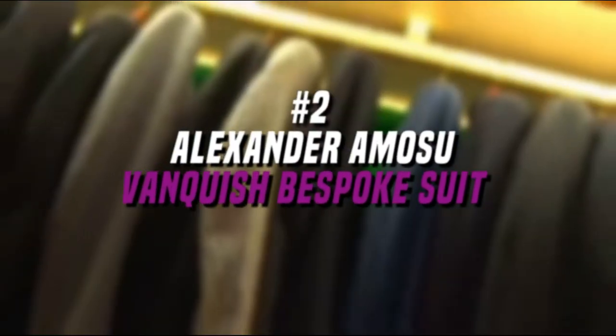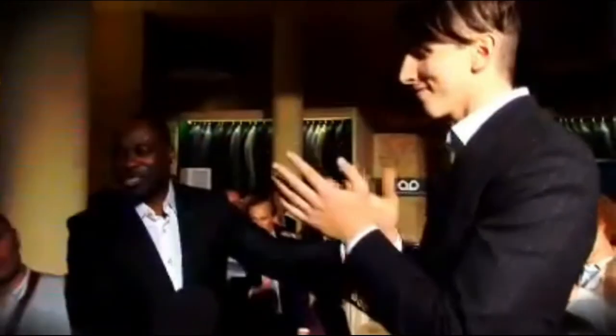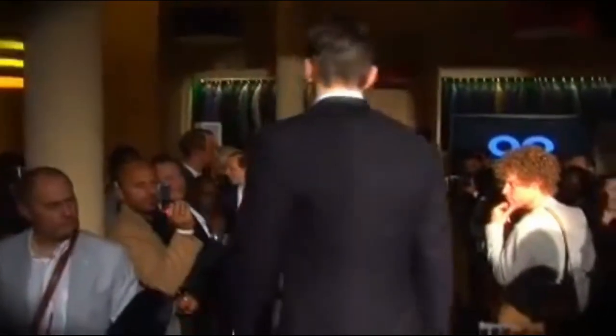Number 2. Alexander Amosu Vanquished Bespoke Suit, $90,953. Designed by luxury fashion designer Alexander Amosu, this suit is made with three unique fabrics: one from Vikuna, a South American animal that looks like a llama and shears wool every three years; wool made from the fur of arctic musk ox, also known as the world's most expensive wool; and Peshima sourced from Himalayan goats. It takes more than 80 hours and 5,000 stitches to make, and the price is further elevated by 18k gold and pavé-set diamond buttons.